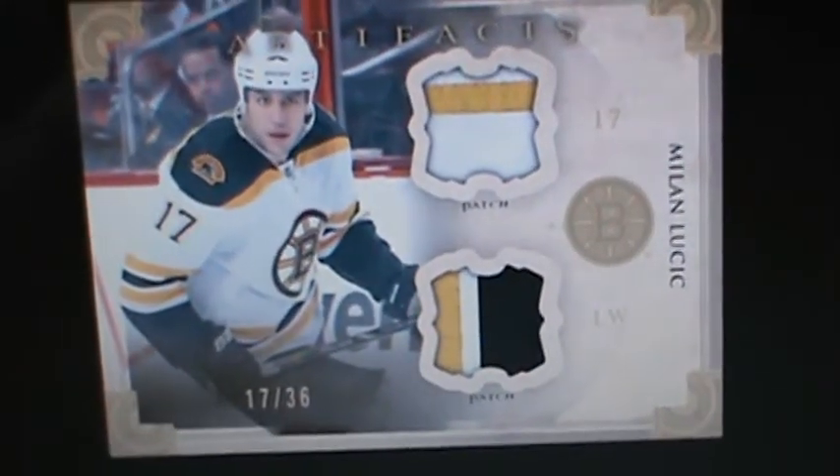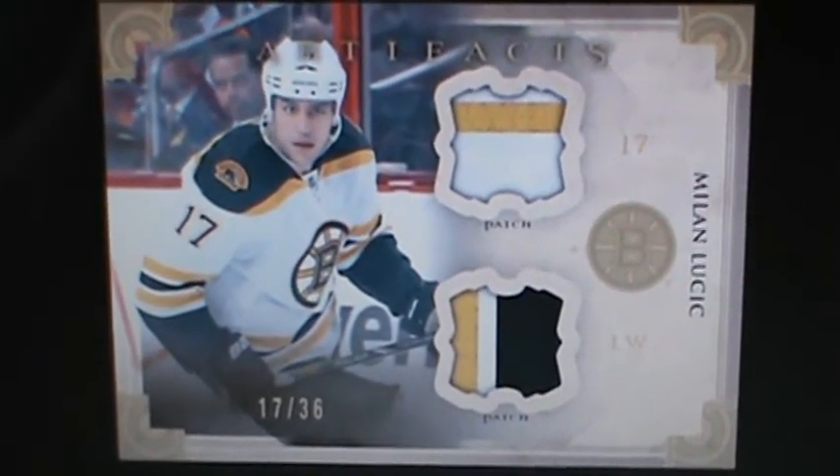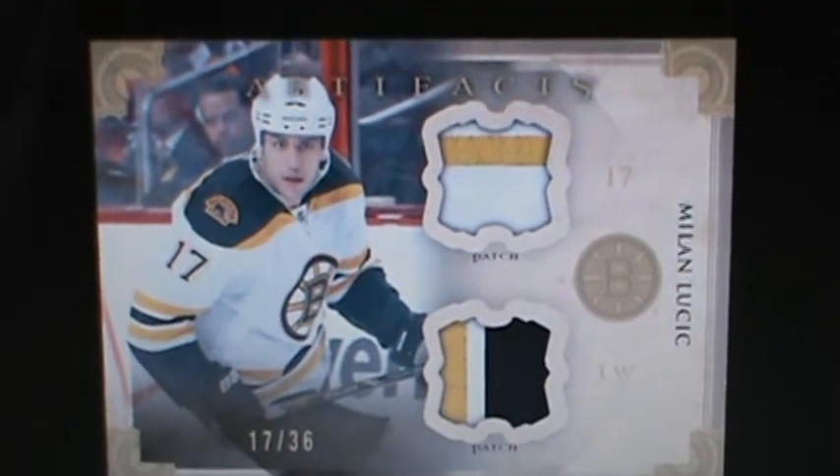Dual patch again — a horizontal patch. These are out of 36. This is Boston's Milan Lucic. Not bad. I like how they're numbering a lot of the things.